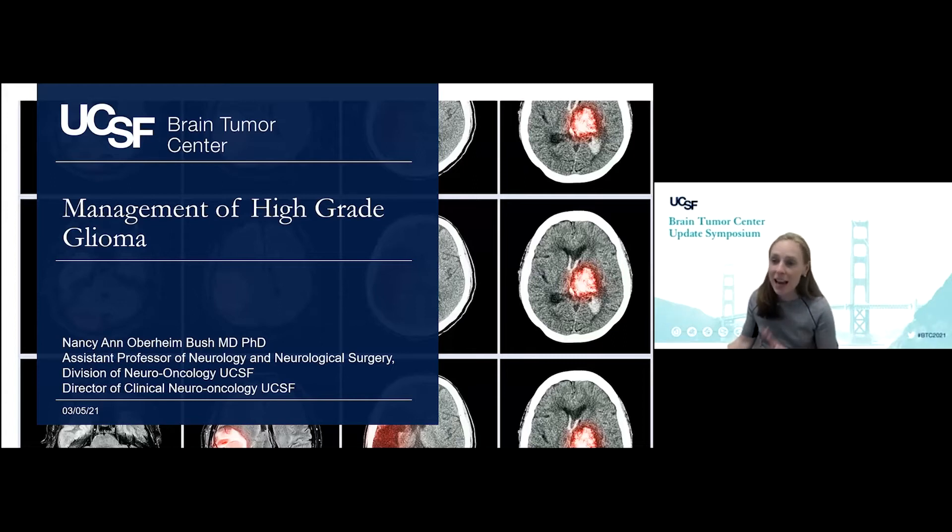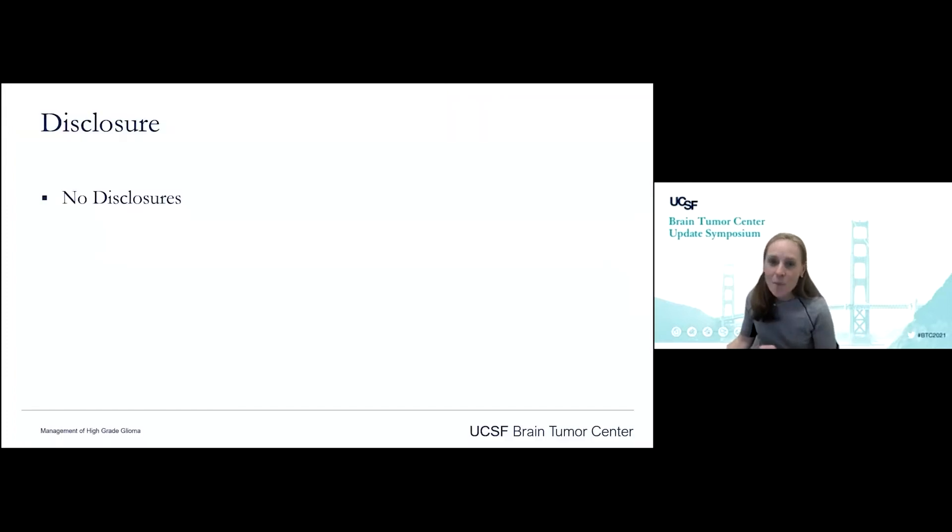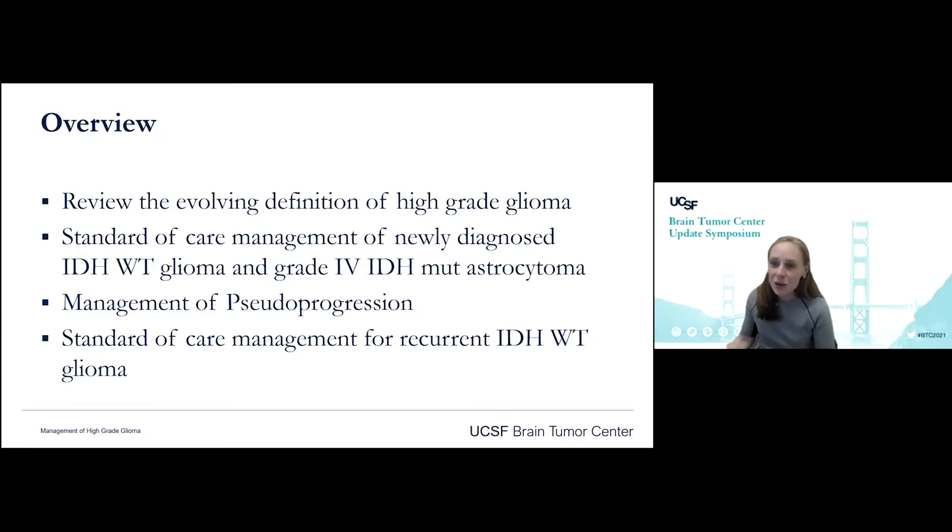I'm going to quickly go through management of high-grade glioma — just bread and butter today. I'm going to leave the more exciting clinical trials and precision medicine to my colleagues, and just tell everyone how we treat high-grade glioma standard of care. No disclosures today. I'm going to review the exciting changes the WHO is coming out with in 2021, review standard of care management for our high-grade tumors, a little bit on the management of pseudoprogression, and what we do as standard of care for IDH wild-type tumors when we don't have clinical trial options.